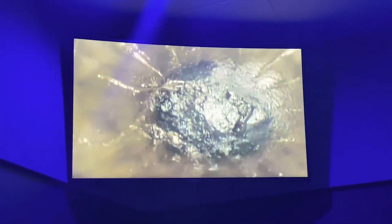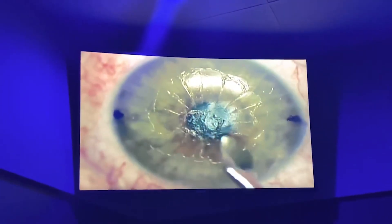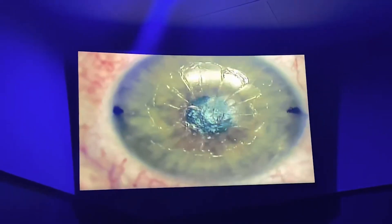Here you can see the extent of the scar in a patient with over 20,000 RK — right here. And now close the scar having identified it.